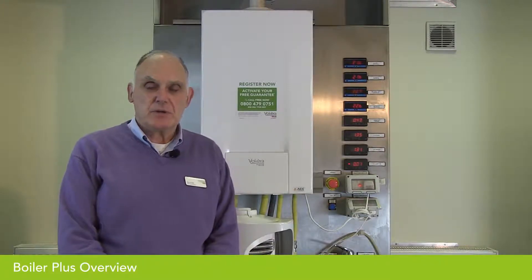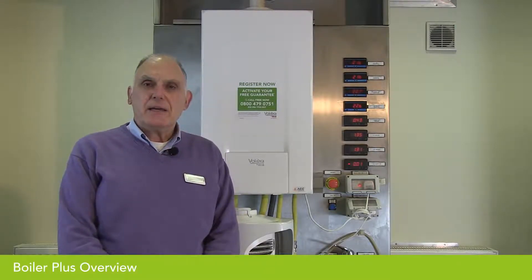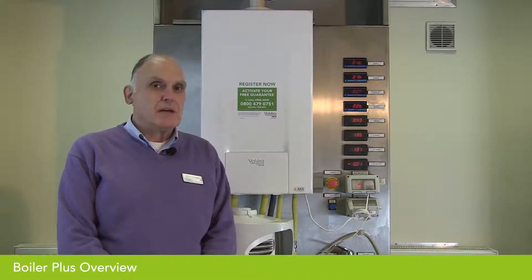All boilers are affected — both system boilers and combination boilers. All boilers must have a minimum space heating efficiency, that's an ErP space heating efficiency of 92%. All boilers achieve this efficiency. In addition to that, any combination boiler fitted into an existing system or a new installation, excluding new build developments, must have an additional energy saving measure fitted at the time of installation. The government specified four measures, one of which must be on each combination boiler.